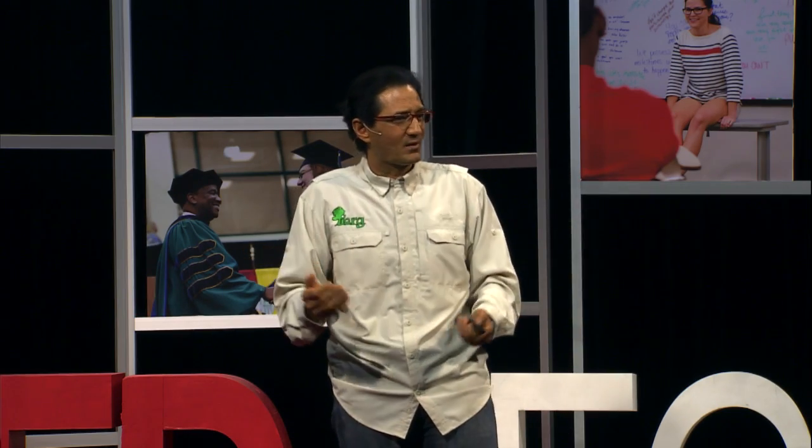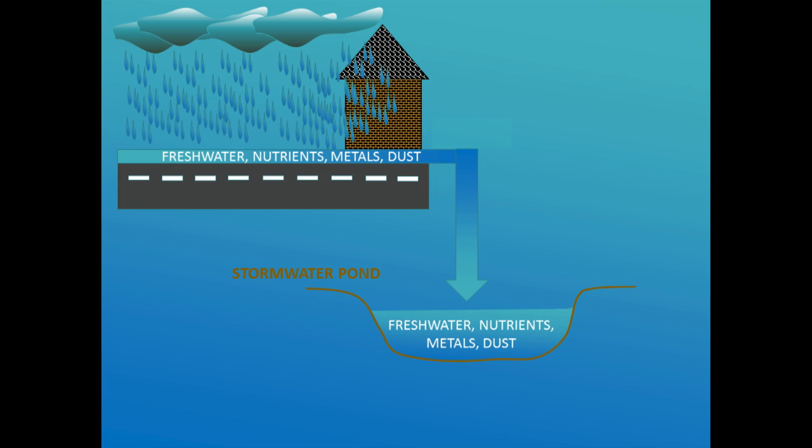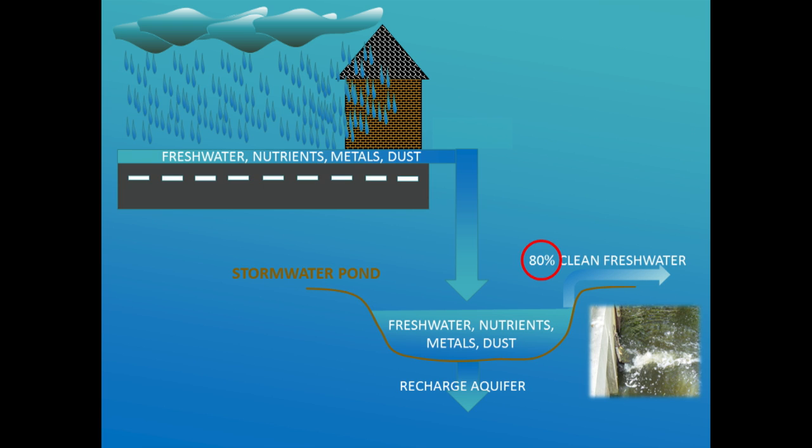So how can we fix this? In the 1980s, engineers designed these ponds — not natural, man-made — with the goal of retaining or detaining the water for a certain amount of time, especially during the dry season, so that the water can infiltrate and recharge the aquifers the way it used to be. During the rainy season, these ponds overflow and 80 percent clean water is released down to the system, especially the marine systems. Keep that number in mind.